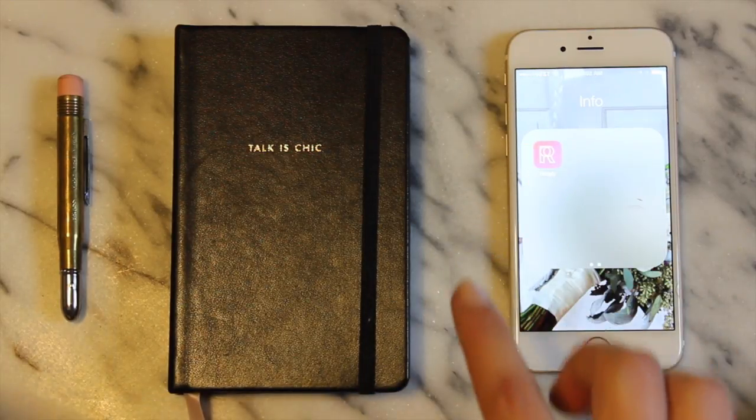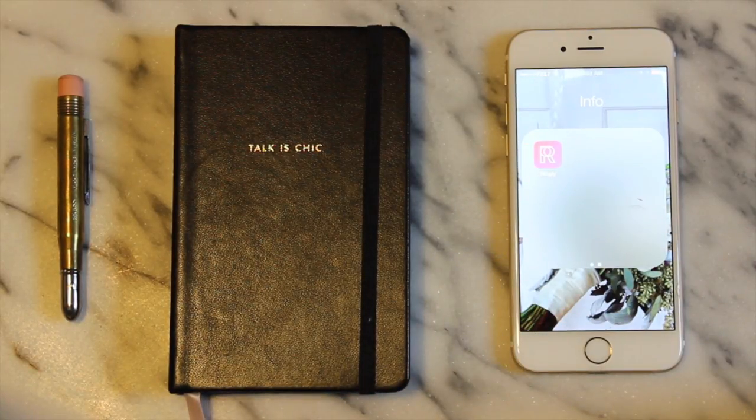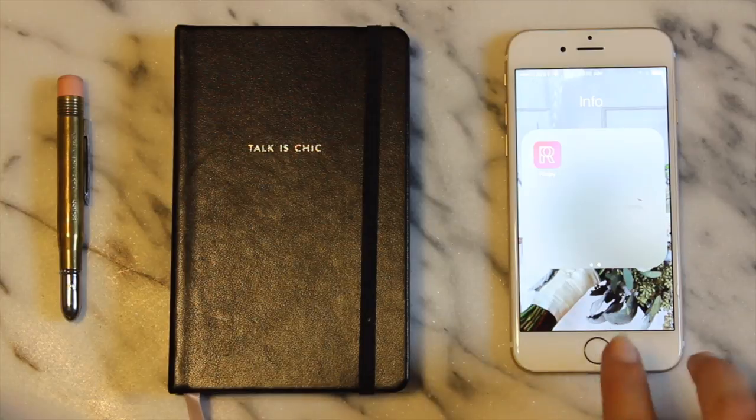Over here I've got Ringly. Ringly is this really cool wearable technology that I have — I'll actually do a separate video or blog post as a review because it's pretty interesting. You can Google that if you want to know more as well.